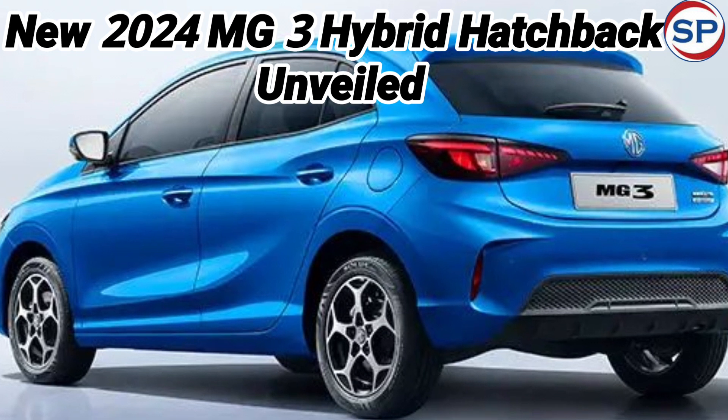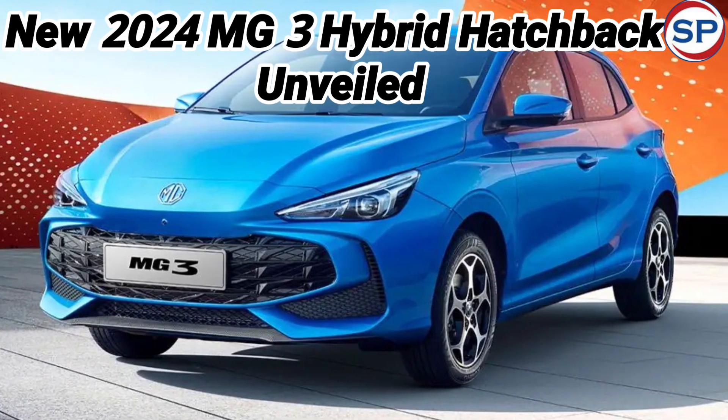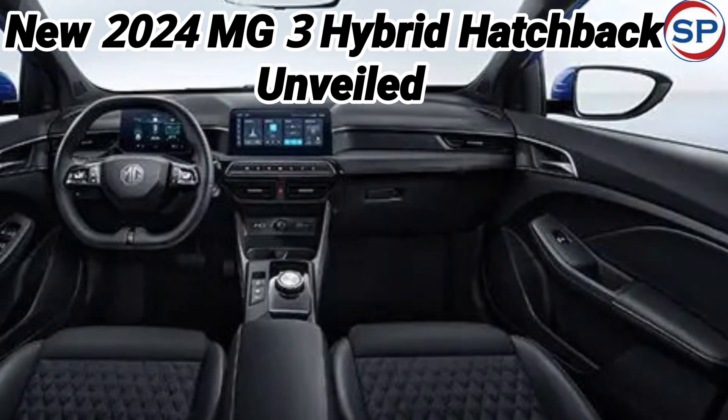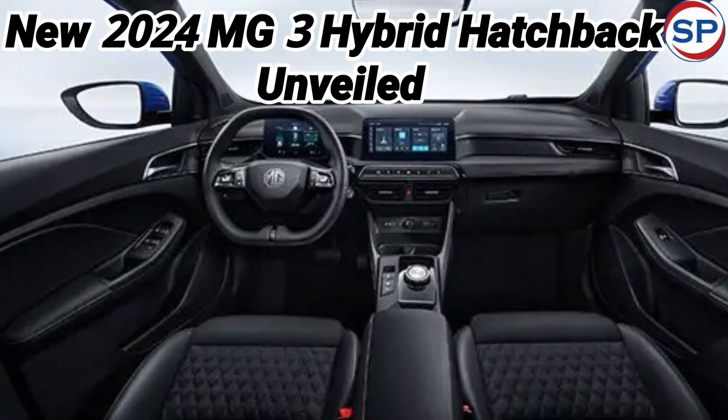The new AMG3 features AMG's first full hybrid powertrain called Hybrid Plus. It combines an electric motor with a 1.5-liter four-cylinder petrol engine. The Hybrid Plus powertrain is capable of giving a mileage of 22.72 kilometers per liter.